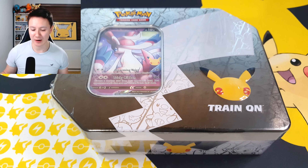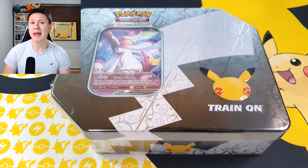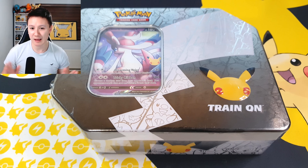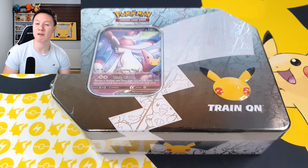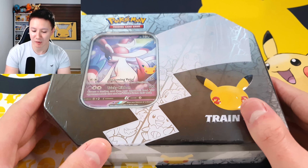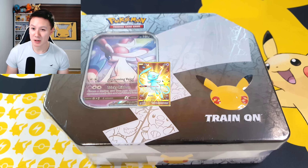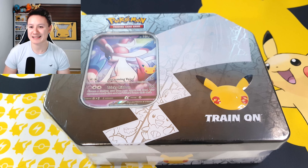Amazing! For those of you that don't know, there is a special Pokemon celebrations tin. It wasn't very well advertised. It was the single celebrations product that I didn't manage to get my hands on until now, aside from the premium collection box. So I believe I've opened up every other celebrations product. We have the dark Sylveon tin in front of us — it looks absolutely amazing. We're going to open up and see if we can pull a Charizard, maybe a shiny Mew.